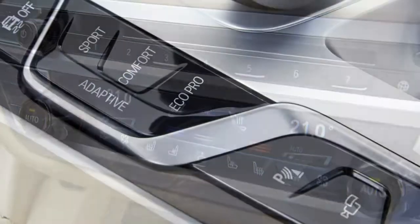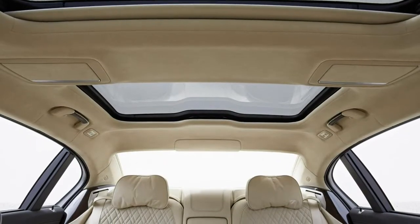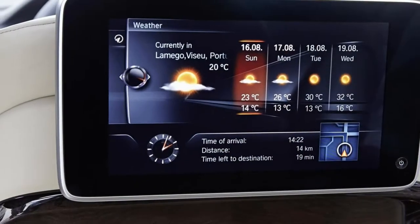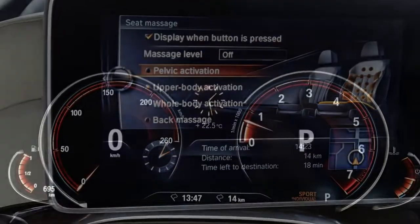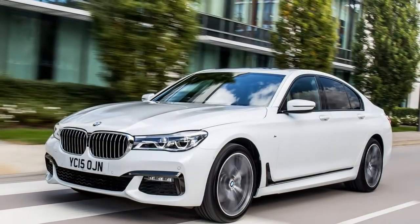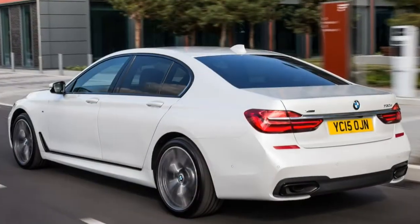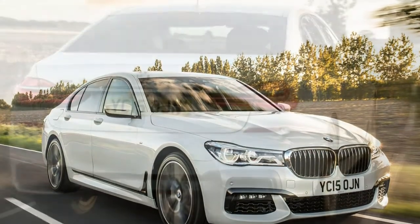If there's something the BMW 7 Series was always renowned for, it was the way it drove — it was always a better car to drive than its competitors, even if it couldn't entirely match them for passenger comfort. That balance has shifted slightly in this sixth-generation model, but the 7 Series remains engaging, agile, and responsive. This is partly attributable to the lightweight carbon core construction that saves up to 130 kg compared with a similarly specified predecessor.